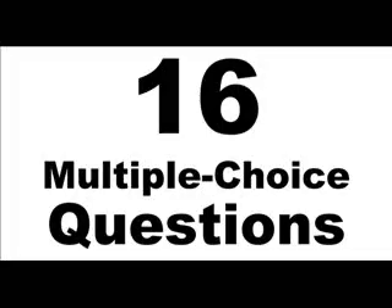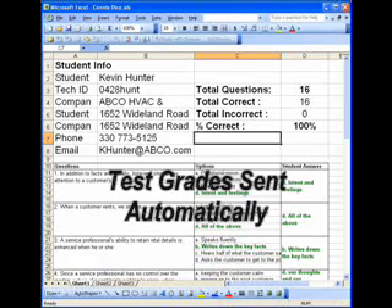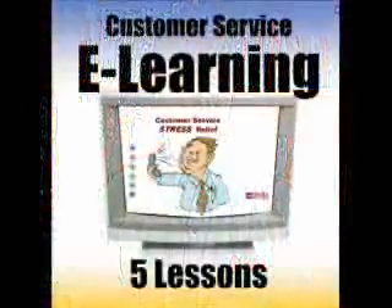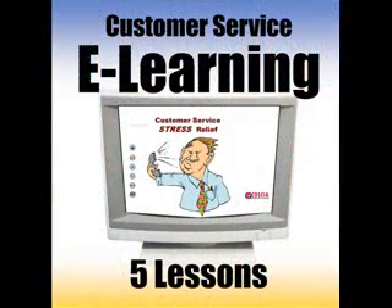The system also includes a 16-question multiple-choice exam which will automatically send your employees their test grade. These lessons are based on our company's accredited curriculum, which has earned the benchmark of academic excellence. Enroll your employees today.